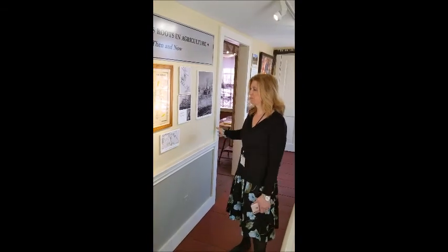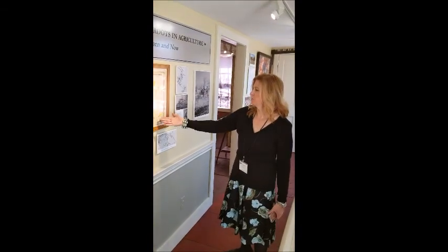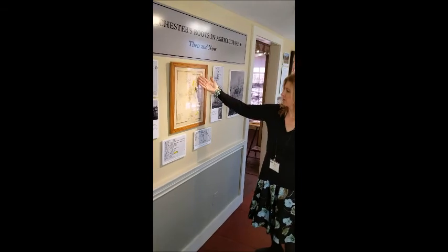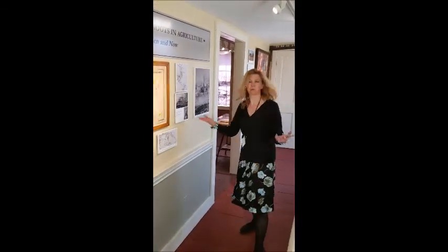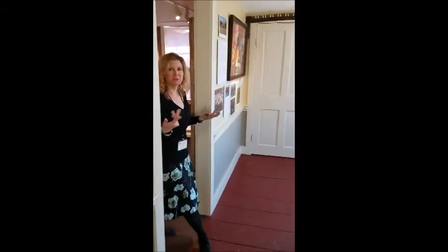We have an introductory board with a wonderful map of Colchester, South Main Street, and the farmers that were there at the time. So come on in and we'll bring you into the room.